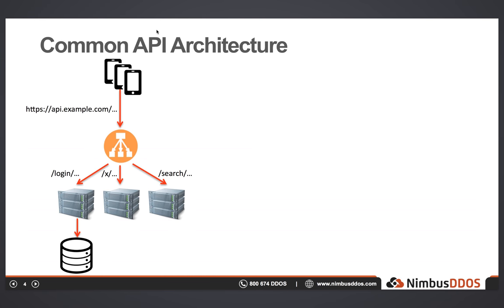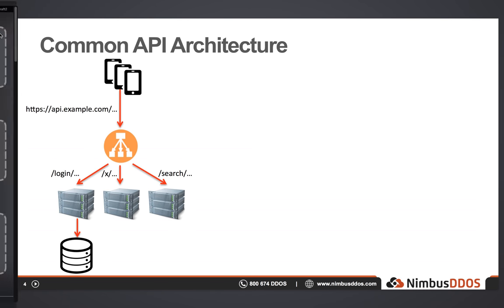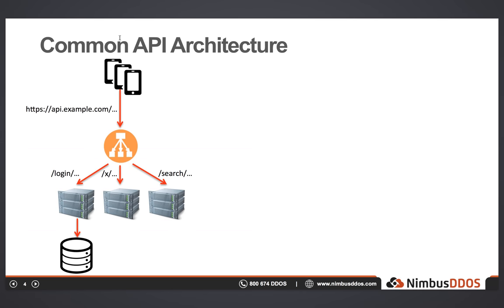As we can see in the diagram, the API gateway directs various requests to the underlying application servers, usually based upon a path. For example, slash login on the left is being directed to the AppServer cluster on the left and its associated database, but slash search is going to the cluster of resources on the right. Looking at this, it doesn't seem that different from a traditional website that a browser might access. So let's take a look at those side by side to see how they compare.